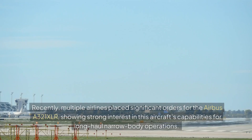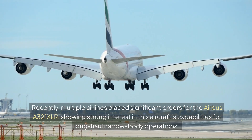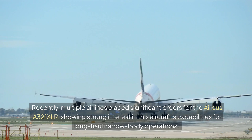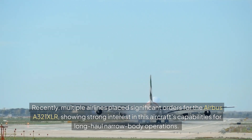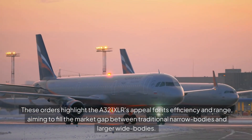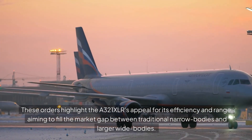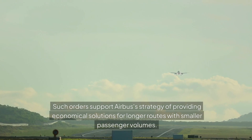Major Order Overview: Recently, multiple airlines placed significant orders for the Airbus A321XLR, showing strong interest in this aircraft's capabilities for long-haul narrow-body operations. These orders highlight the A321XLR's appeal for its efficiency and range, aiming to fill the market gap between traditional narrow-bodies and larger wide-bodies. Such orders support Airbus's strategy of providing economical solutions for longer routes with smaller passenger volumes.